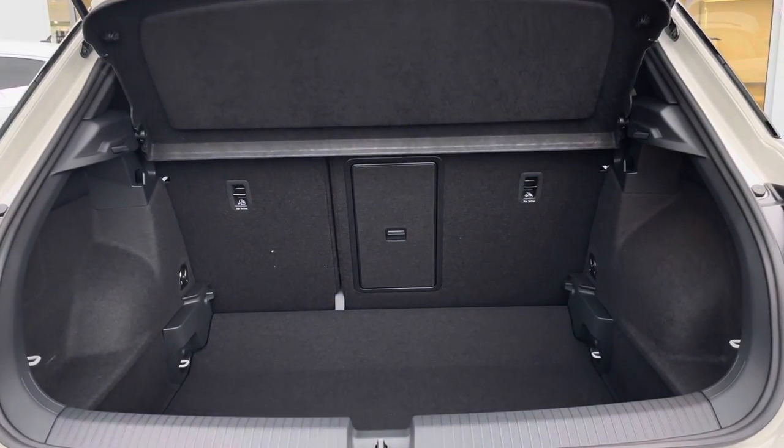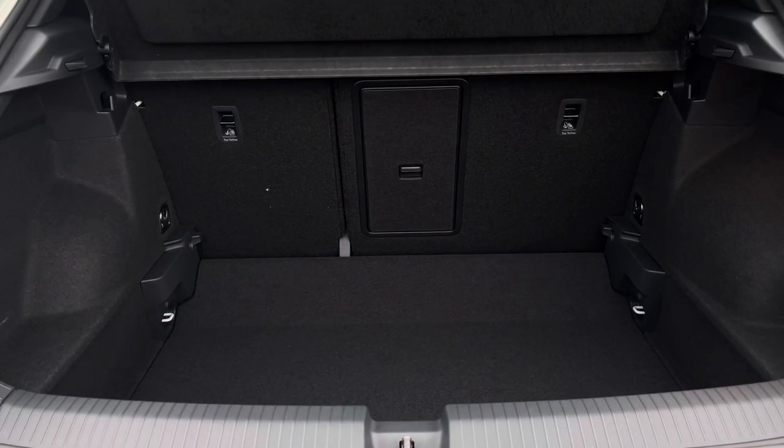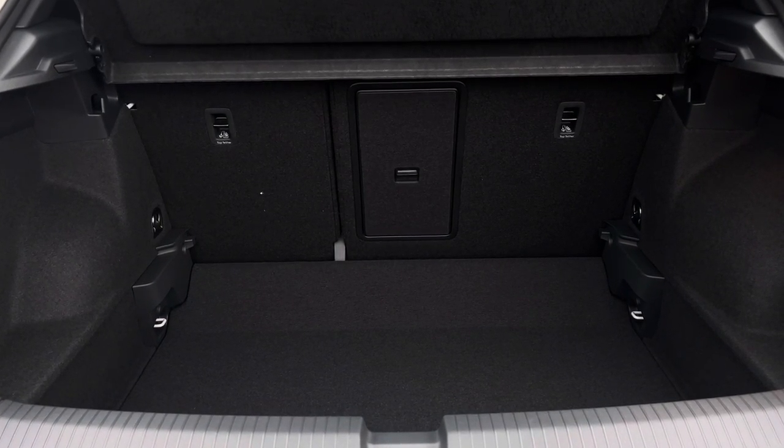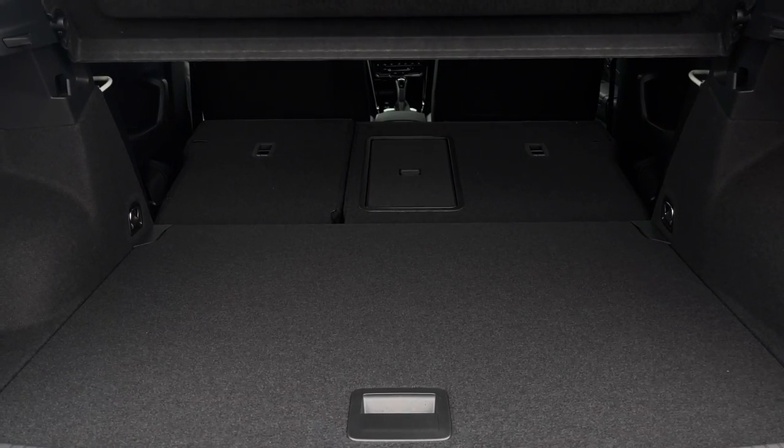T-Rocs are known for carrying an impressive boot space — we have plenty of room for large suitcases as well as a pram and shopping bags. The floor is variable so the height can be adjusted for when the seats are folded down to create a flat surface, offering great practicality.